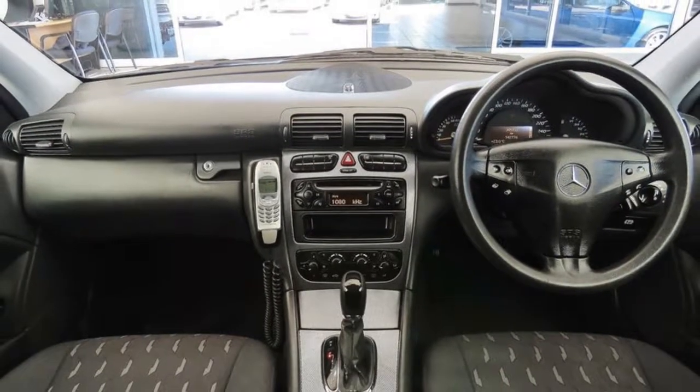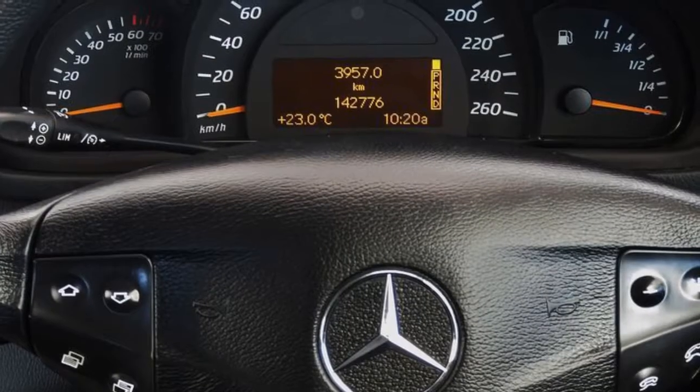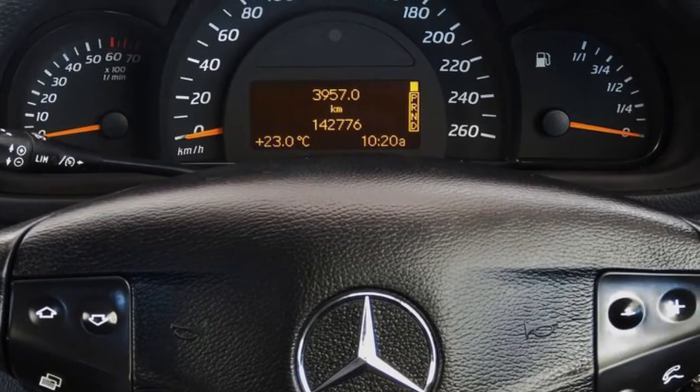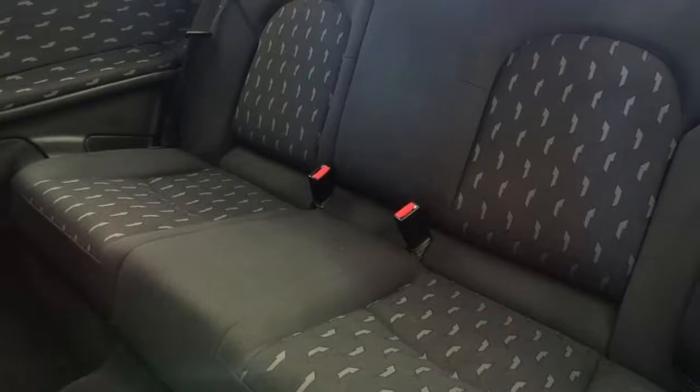The attractive silver exterior is complemented by its stylish interior. This vehicle has all the features you could dream of: remote central locking, cruise control, and alloy wheels.